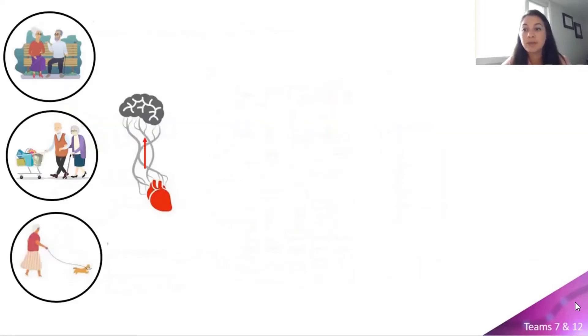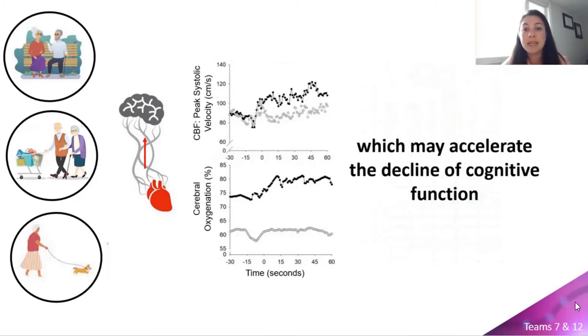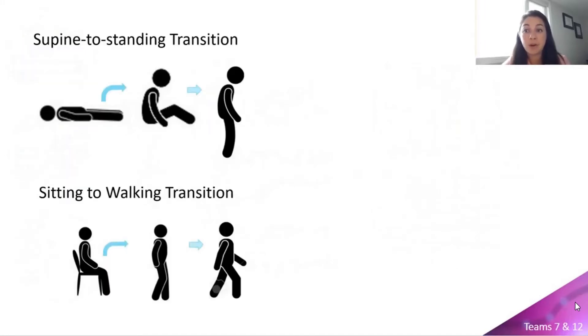With the majority of waking hours occupied by activities in the upright posture, some people may be intermittently unprotected against transient or potentially chronic bouts of cerebral hypoperfusion, which may accelerate the decline of cognitive function. Therefore, we propose to assess the functional aspects of cerebral blood flow during a supine to standing transition and during walking, in an effort to flag adults with mild cognitive impairment who may be more susceptible to reduced cerebral blood flow during activities in the upright position.